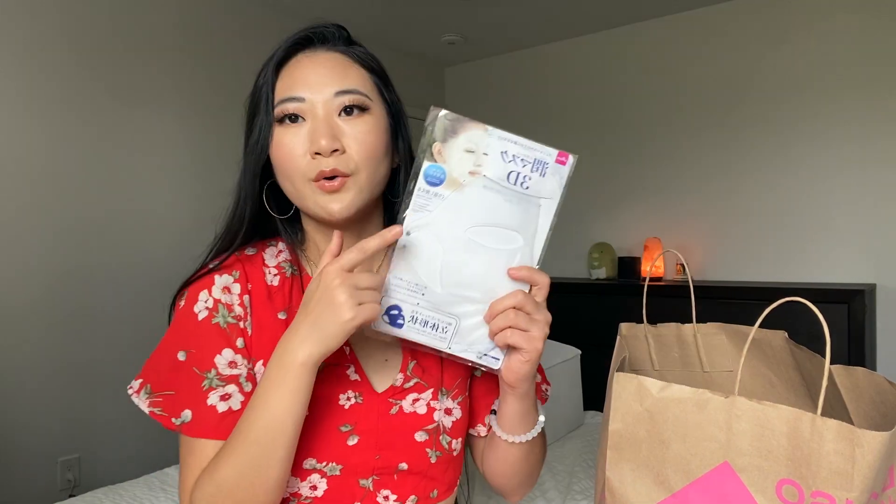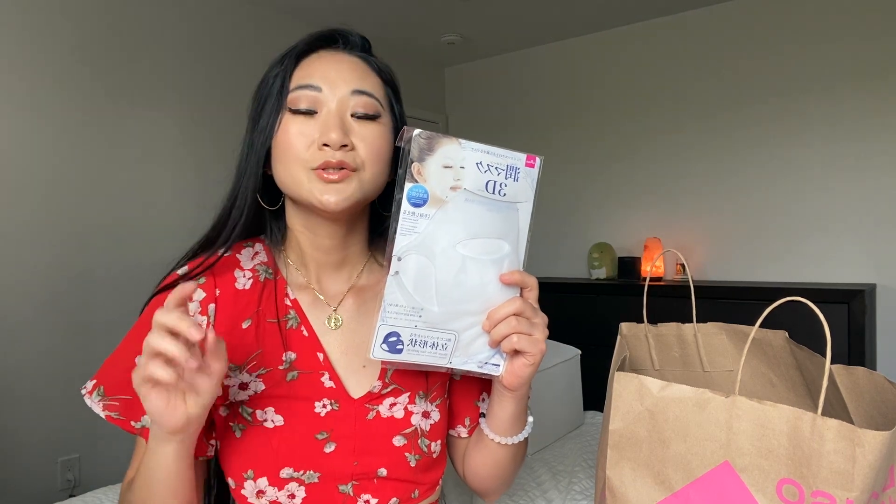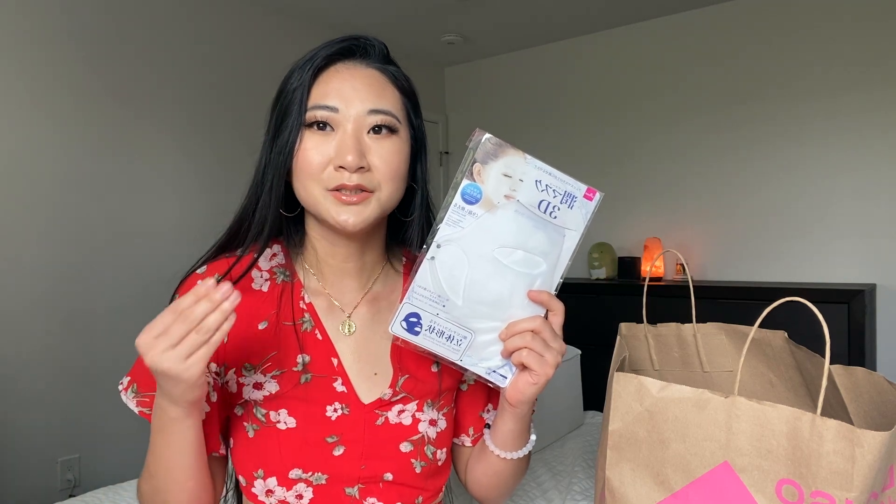I just put the sheet mask on, apply this, and then hook it around my ears. I find that I can move around really quickly — it's not going to come off and I get the full benefit of the sheet mask because it's not moving around. On the package, it does say that it helps lotion from evaporating, and that is true because if you put your sheet mask on and then put this on top, it definitely locks in the sheet mask treatment and you get the full benefit from it.